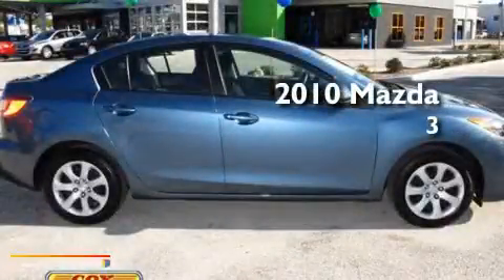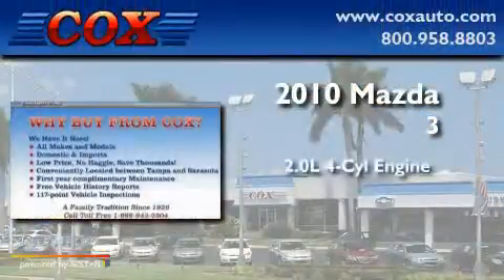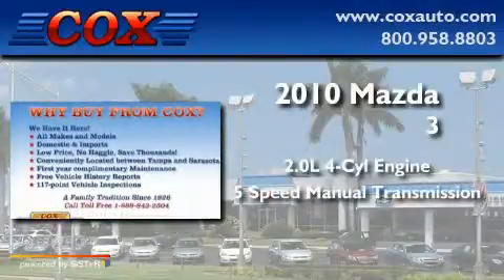This is a 2010 Mazda 3. It has a 2.0-liter 4-cylinder engine and a 5-speed manual transmission.